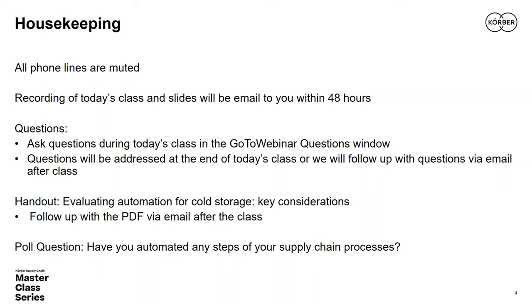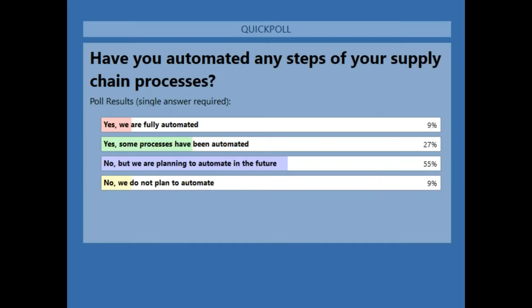Let's look at the results of the opening poll: 'Have you automated any steps of your supply chain processes?' 55% indicated no but are planning to automate in the future. 27% said yes, some processes have been automated. 9% said they are fully automated, and another 9% said no and do not plan to automate. It's a diverse crowd, and Mark's insights are going to advance all of your knowledge bases.